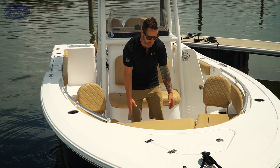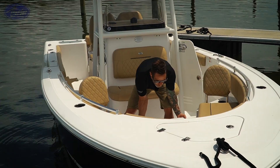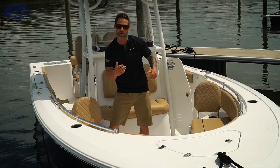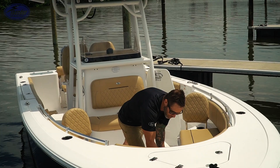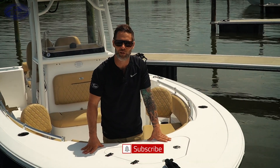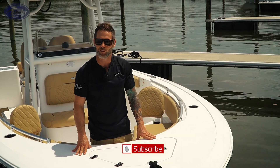Both these bow fillers actually remove — the cushion comes off, the table comes off very easily, and it has a dedicated storage area in the console. This actually comes off as well. Really easy, movable, all the way up to your anchor, making it really life-simple at the island, fishing, anything that you're doing on your boat.